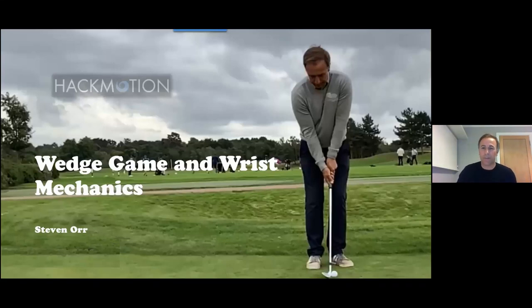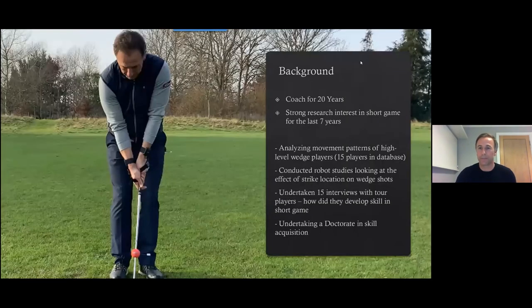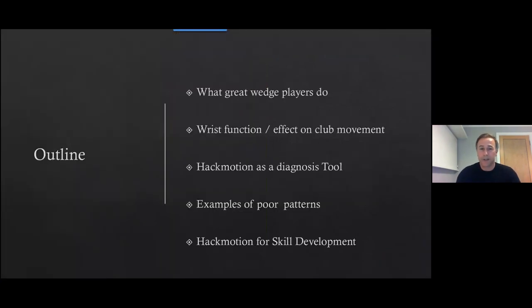My presentation is on wedge game and risk mechanics. I've been a coach for 20 years, with a strong research interest in short game for the last seven years. That's involved analysing movement patterns of high-level wedge players — I have about 15 players in my database. I've also done robot studies on the effect of strike location on wedge shots, interviews with tour players, and I'm currently doing a doctorate in skill acquisition.